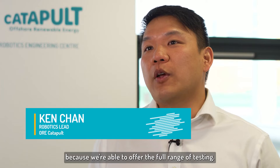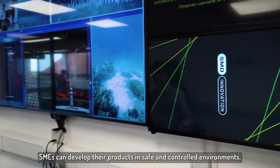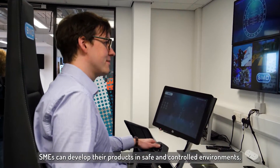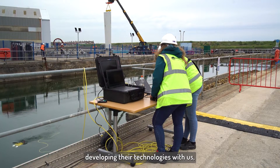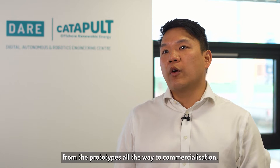The DARE Centre is unique because we're able to offer the full range of testing for SMEs to develop their product in a safe and controlled environment. It's great to see all these companies developing their technologies with us, seeing their progress from prototypes all the way to commercialisation.